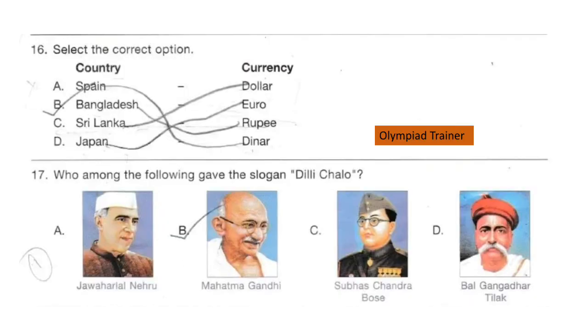Question 16. Select the correct option. Country and currency are given. You have to find out which pairing is correct. The answer is option C: Sri Lanka — Rupee.